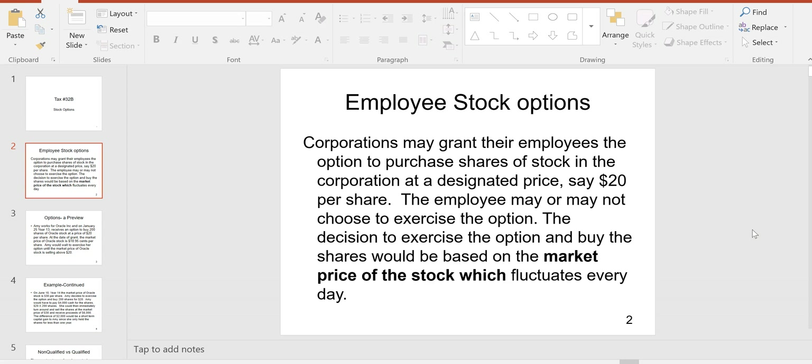Employee stock options for REG is mostly concerned with when the income is taxable to the employee who receives the stock options, because sometimes receiving stock options is like receiving additional wages and compensation and sometimes it isn't. We need to know when receiving stock options is a taxable event.